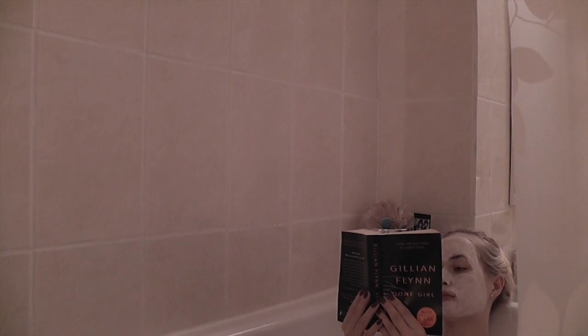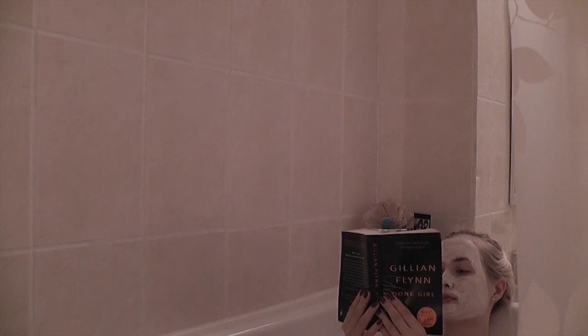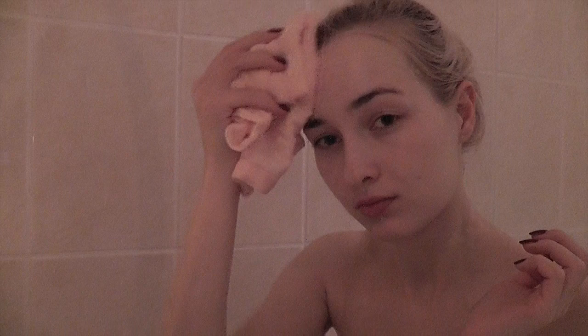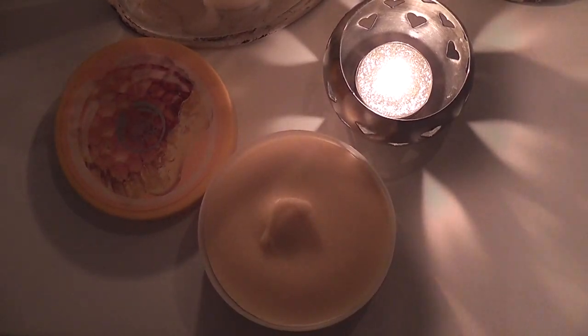I wrap my head in a towel and just relax with my book for about 15 minutes. After that, I wet the towel and gently remove the face mask, leaving my skin feeling really nice and fresh. I then go ahead and use some sort of body scrub — the one I'm using here is again from the Honey Mania range from The Body Shop, and it's really nice and creamy.